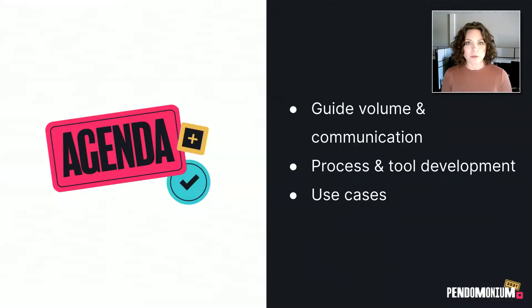Today, we're going to go over three main areas to really illustrate how having a secret sauce — a really solid process — can benefit your company. First, we're going to discuss the challenges that come with guide volume and communication. We're going to build a process for content management with specific tools for each step. And then we'll take a look at two very specific use cases for this process to see how it worked in practice.